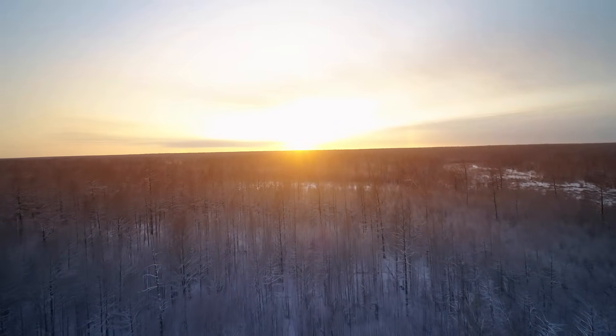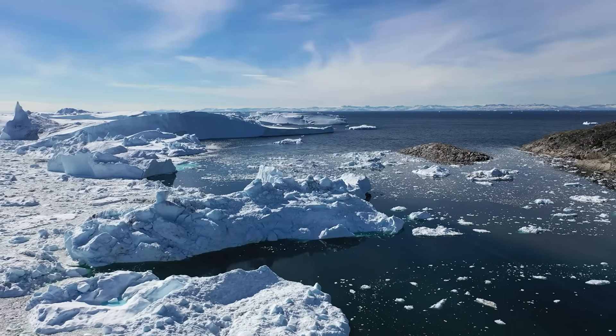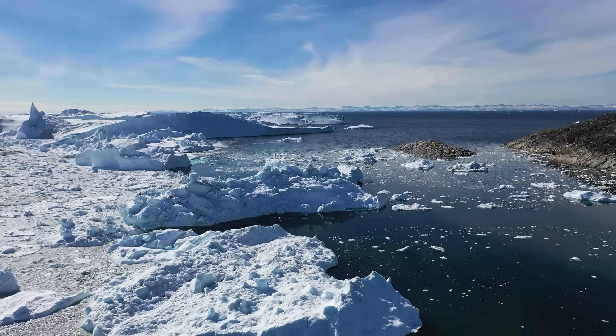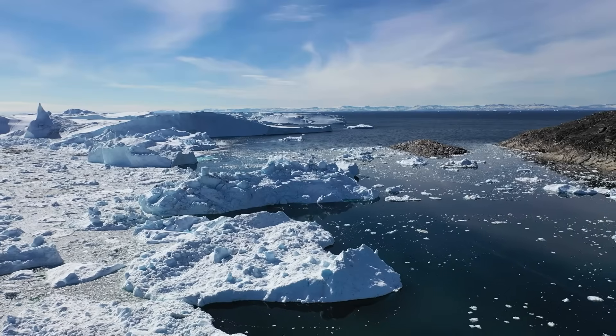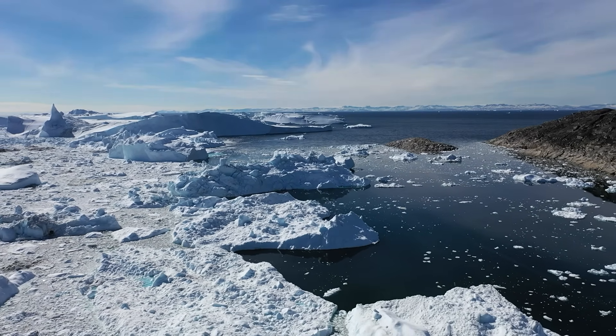North of the Siberian forest, there's nothing but flat, empty tundra. That's where their expansion stopped. The reason tigers never reached the Arctic isn't that they couldn't handle the cold. It's that the Arctic stripped away the one thing they depend on most: the ability to disappear.